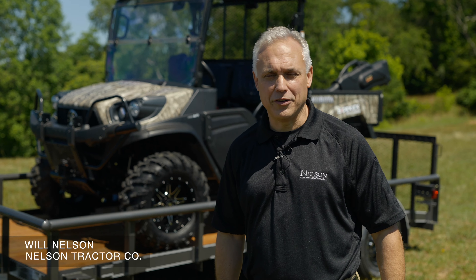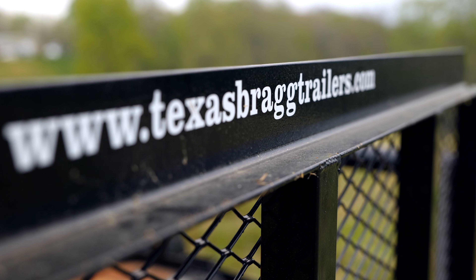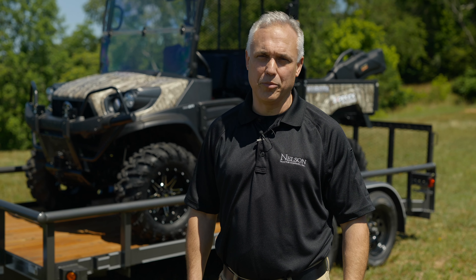Hey, this is Will Nelson, Nelson Tractor. Today let's talk trailers. Texas Bragg is one of the brands that we carry, and today I want to show you a few features that separate the Texas Bragg brand from the rest of the competition.